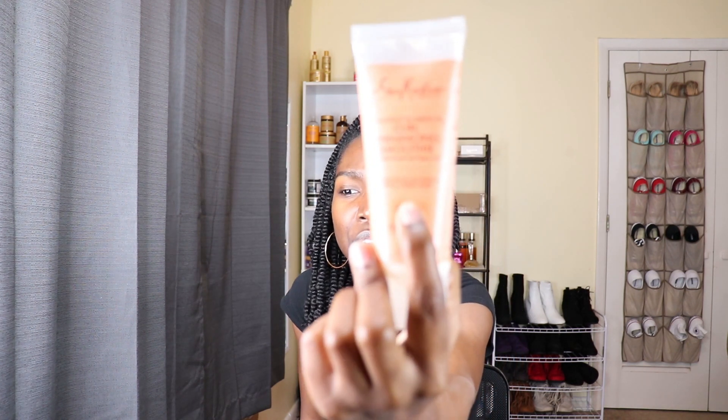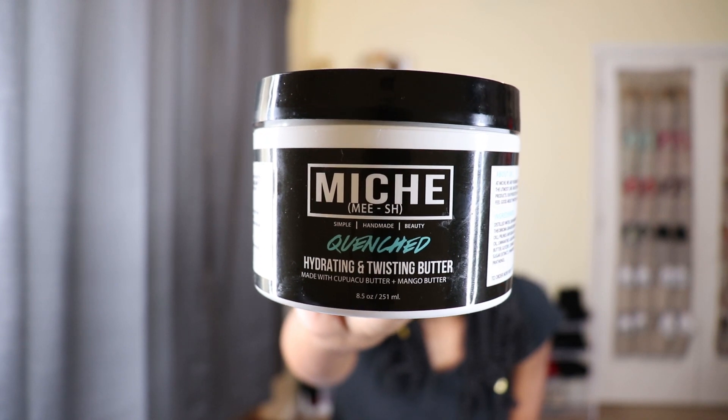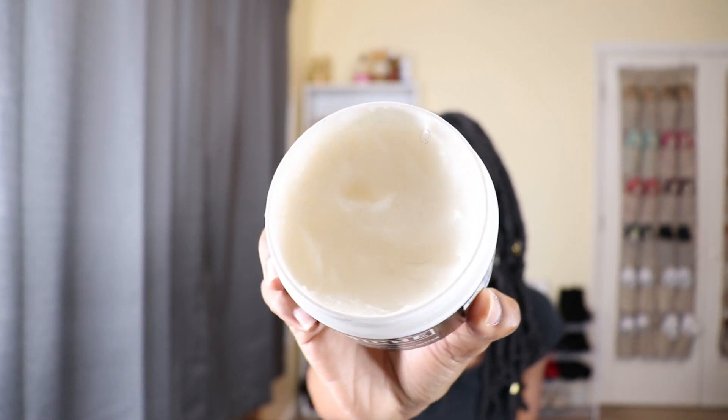I am going to continue to use this and I need to buy another one because it's almost gone. I also forgot to show you guys — my Shea Moisture Coconut and Hibiscus Curl Enhancing Smoothie is also almost empty, so I need to buy another one of those too. My next favorite stylers are for flat twist outs and flat braid outs. My number one go-to is the Mish Quench Hydrating and Twisting Butter. I love this and I have to smell every product.